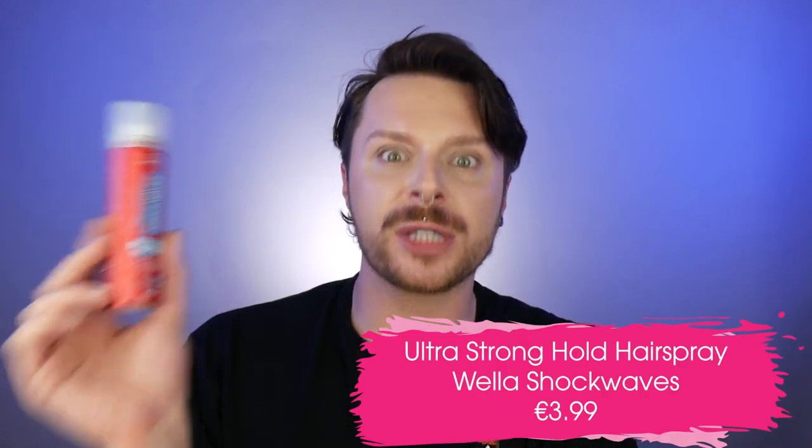Another drugstore product that I absolutely love and think is a classic is Shockwaves hairspray by Wella. This is the drugstore brand of Wella professional. This ultra hold strong power hairspray is ultra strong — stuff does not move. You can literally spray it and mold your hair and things will not move. Make sure you spray it quite far away from your hair, otherwise it can become quite sticky and stiff. This hairspray is very long lasting, contains UV protection, and has humidity protection. It gives you up to 24 hours of lasting results.